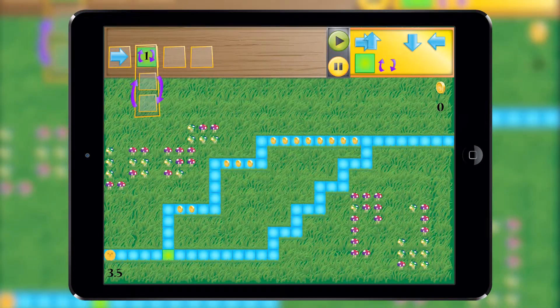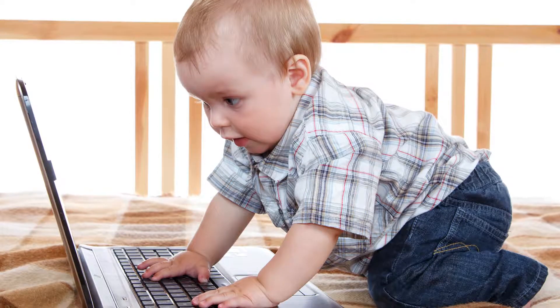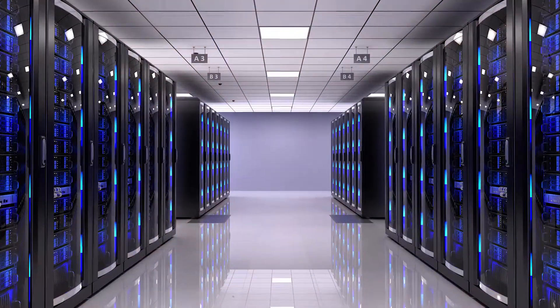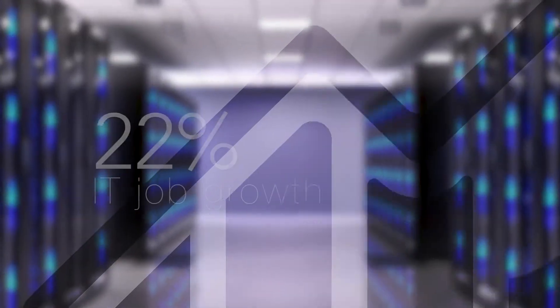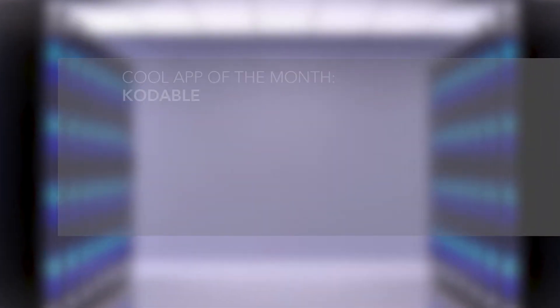It also further develops important life abilities such as critical thinking, problem solving and communication skills. Fostering a computer programming interest in your students early on can only help them in the future. Forecasts indicate that IT jobs will grow a whopping 22% through 2020.